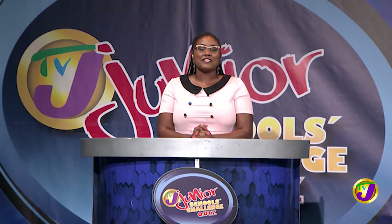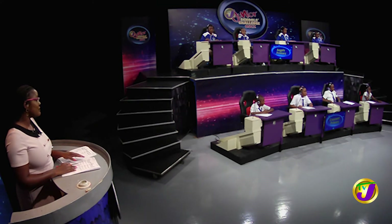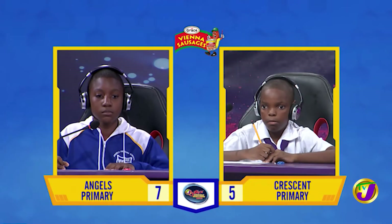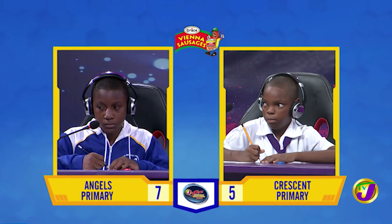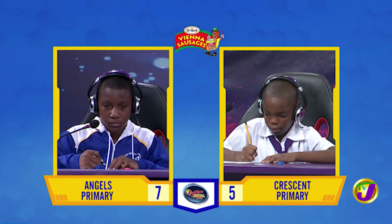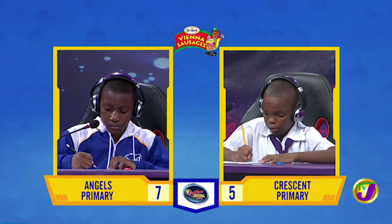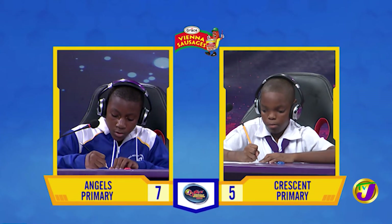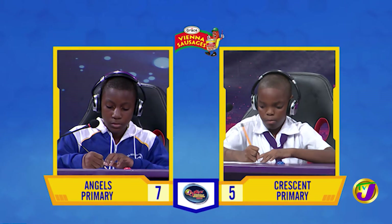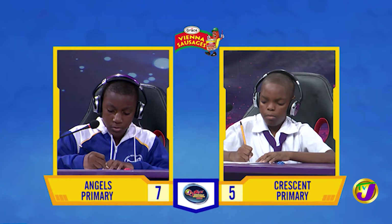Time now for the Junior Challenge Face-Off, which covers math, science, English language, and social studies. Face-Off 1 is in the category of mathematics, and it's between Amari Brown of Angels Primary, who is up against Nathan Green of Crescent Primary. Amari, we begin with you. 174 oranges are shared among three boys in the ratio 1 to 2 to 3. How many oranges did the boy with the largest share get? Question passes.